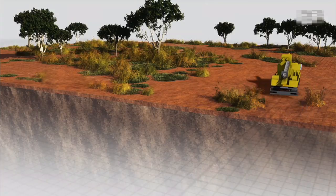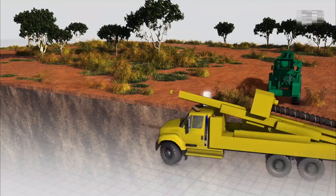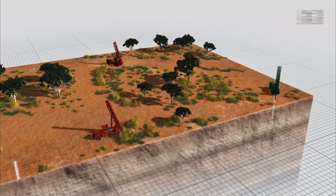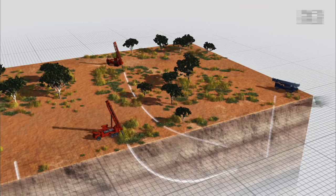The first truck-mounted rig drills the first section of a well — the top hole — and on completion moves to the next well site to perform the same task. While the top hole rig moves from well site to well site to prepare the ground, the truck-mounted rigs used to drill the intermediate sections can commence their work on each of the prepared well sites. The duration of this takes significantly longer than drilling the top hole.